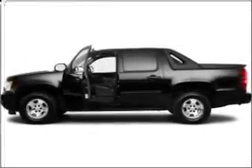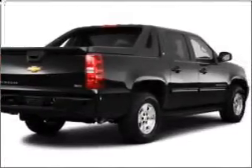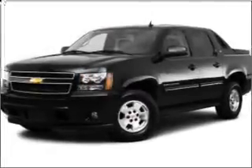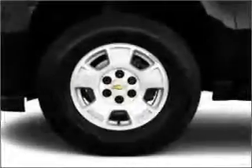Premium wheels lend a distinctive appearance. Get advanced listening benefits from the premium sound system. The anti-lock braking system will help deliver you safely to your destination. Heated seats are a desirable comfort feature, and memory settings are one of many features.